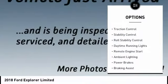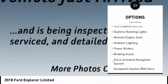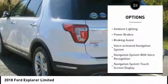Roof rails. Traction control. Stability control. Roll stability control. Daytime running lights.